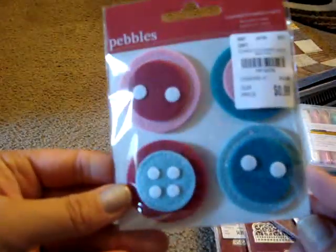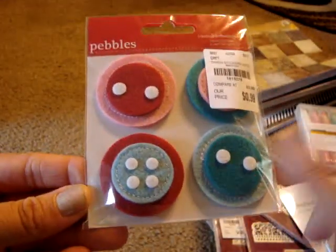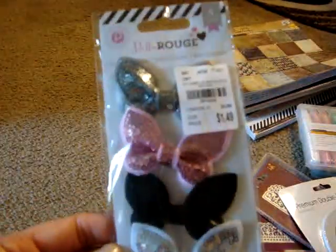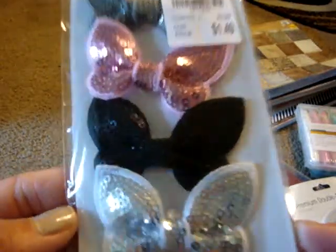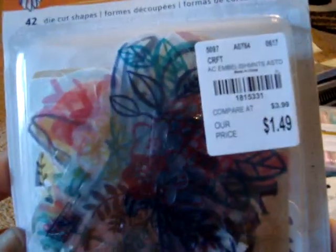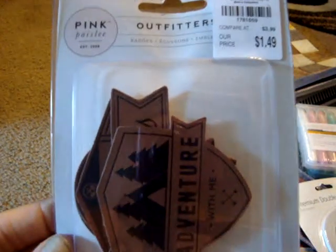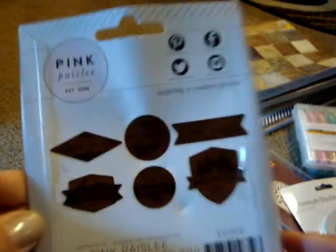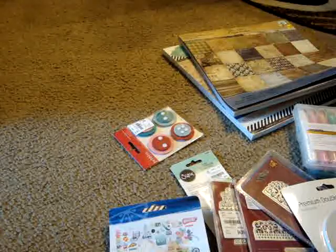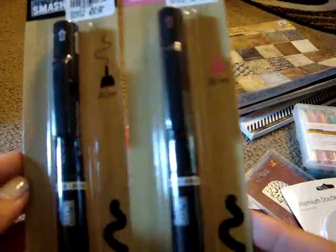I picked up these Pebbles layered embellishment buttons and felt for $0.99 — since I'm making a baby album for my boyfriend's brother, I thought those would be cute. I also got Pink Paislee Bella Rouge glitter butterflies for $1.49, Amy Tangerine die-cut shapes for $1.49, and Pink Paislee Outfitter badges for $1.49 as well.